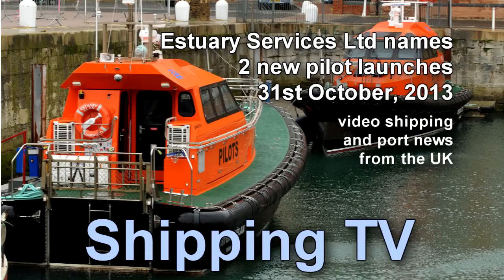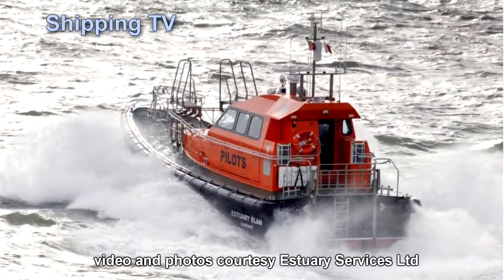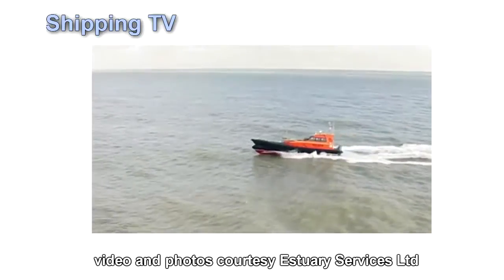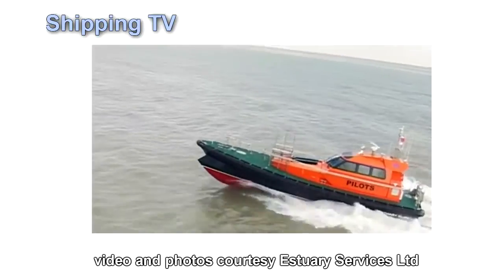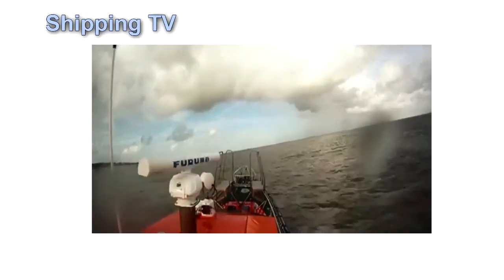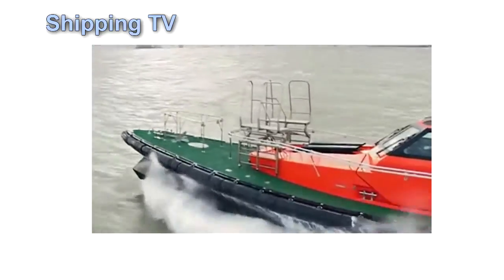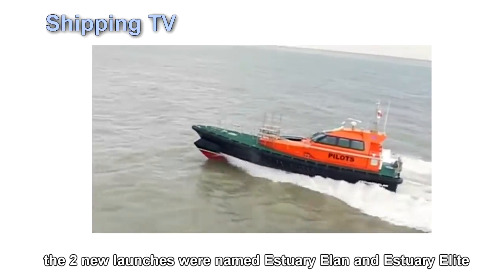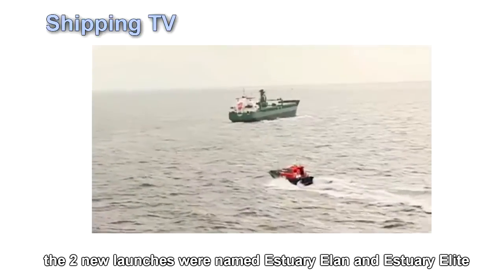It's one of the toughest jobs for a small craft at sea, delivering and collecting pilots from ships at sea with speed and efficiency, while ensuring that the pilots themselves arrive aboard without having had too rough and uncomfortable a ride. Estuary Services Ltd, a joint venture between the Port of London Authority and Port of Sheerness Ltd, has just named two new pilot launchers at their base at Ramsgate in Kent.